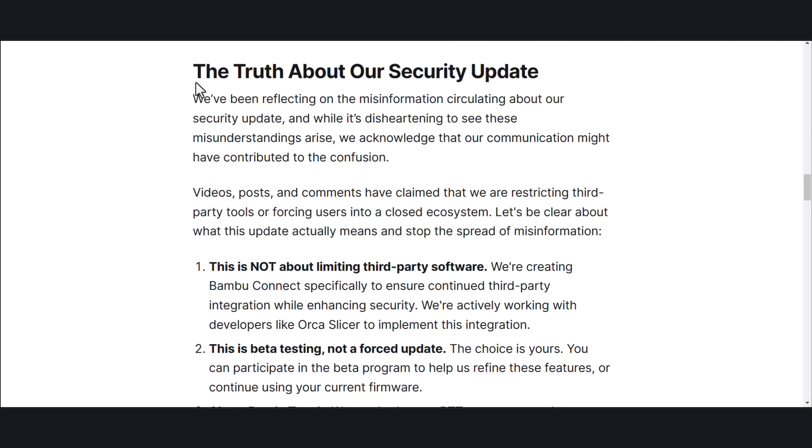The Truth About Our Security Update: we've been reflecting on the misinformation circulating about our security update, and while it's disheartening to see these misunderstandings arise, we acknowledge that our communication might have contributed to the confusion. Videos, posts, and comments have claimed that we are restricting third-party tools or forcing users into a closed ecosystem. Let's be clear about what this update actually means and stop the spread of misinformation.